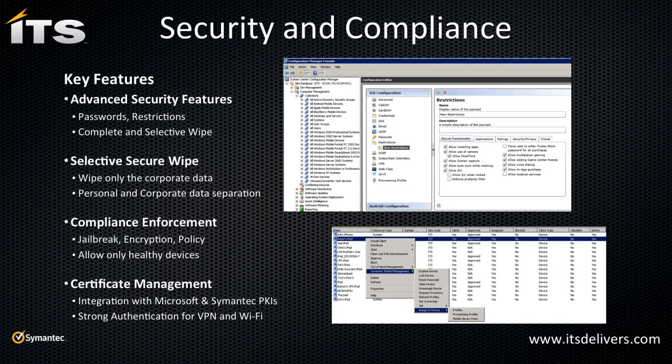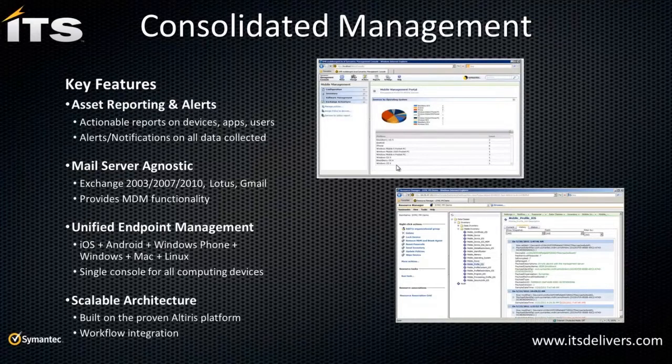Consolidated management is the key differentiator — everything is in one platform, one console. If you already have Altiris in your environment, this is a great fit — just another installation from the Symantec Installation Manager. If you have SCCM, there's a version of Mobile Management with the same functionality that hooks directly into SCCM. Whichever platform you have, this extends it seamlessly.